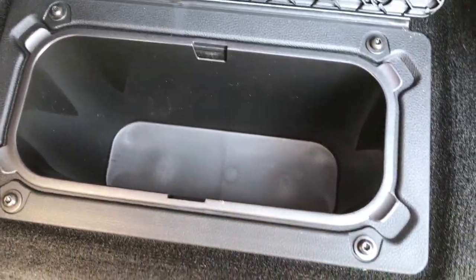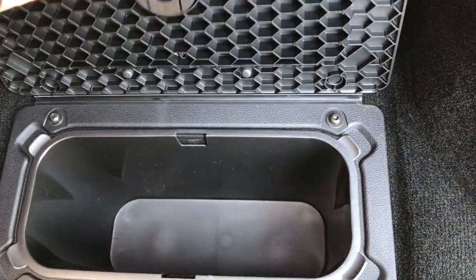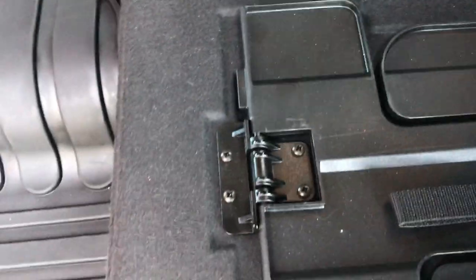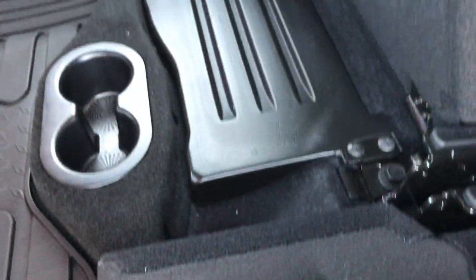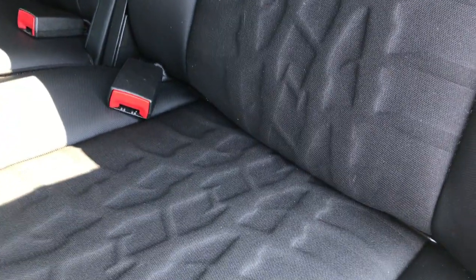Underneath you have another storage container with a removable tray — you can put ice and drinks in there. Under the other side there is an Alpine subwoofer, which is a great-sounding subwoofer. And once again, you get the tire tread pattern on both back seats.